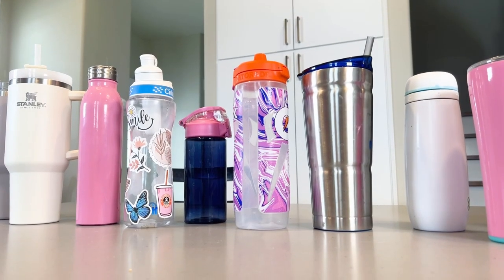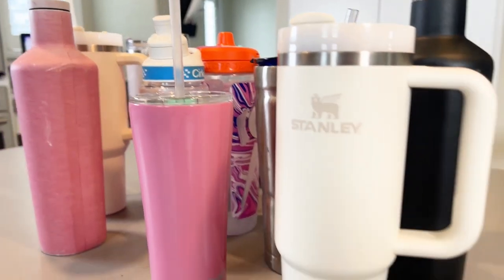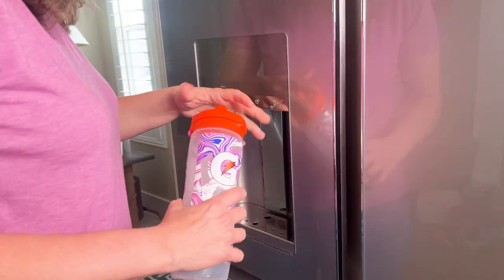53% of Americans own a reusable water bottle, and that's a good thing because refilling it 800 times will offset the cost of one single-use plastic bottle. In the U.S., people have on average seven reusable water bottles. How many do you have? Let me know in the comments.